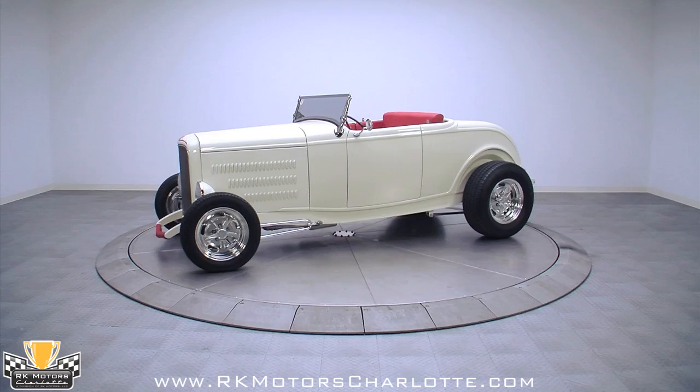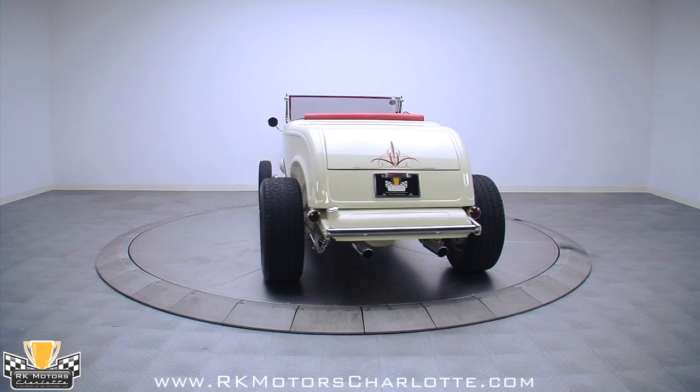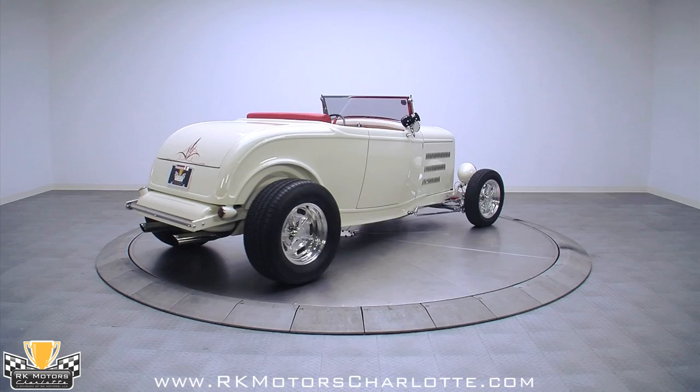This 1932 Ford Highboy is a ground-up build that combines the vision of original hot rodding with modern components that have been developed through years of tweaking and modification. Completed by Lone Star Rod Shop in March of 2008, this Ford Highboy gleamed and glistened its way to a first place finish at the 2009 Good Guys in Houston, Texas.